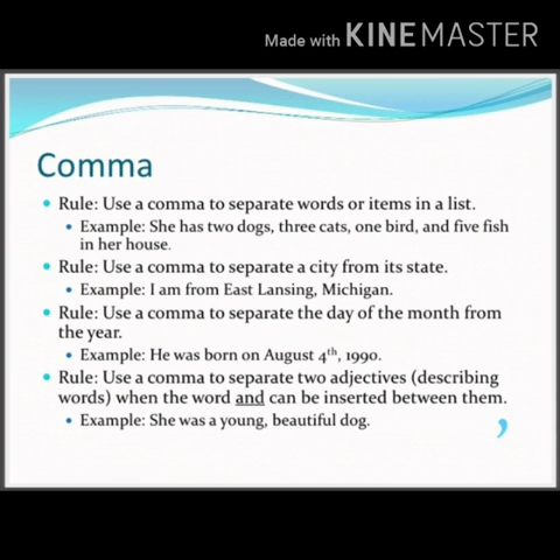Next is the use of comma. The first rule is to use a comma to separate words or items in a list. Example: 'She has two dogs, three cats, one bird, and five fish in her house.' Second rule: use a comma to separate a city from its state. For example: 'I am from East Lansing, Michigan.' Rule three: use a comma to separate the day of the month from the year. For example: 'He was born on August 4, 1990.'